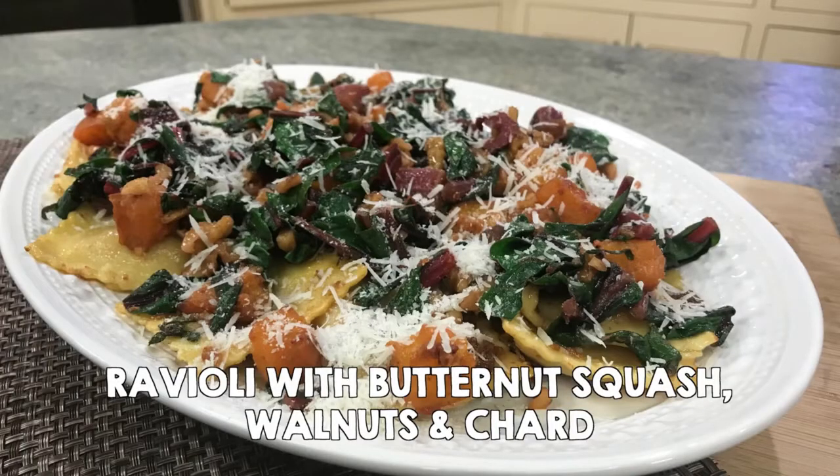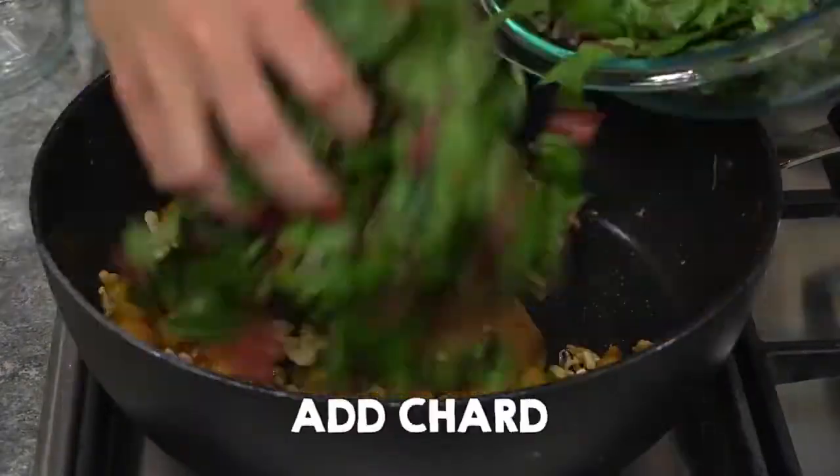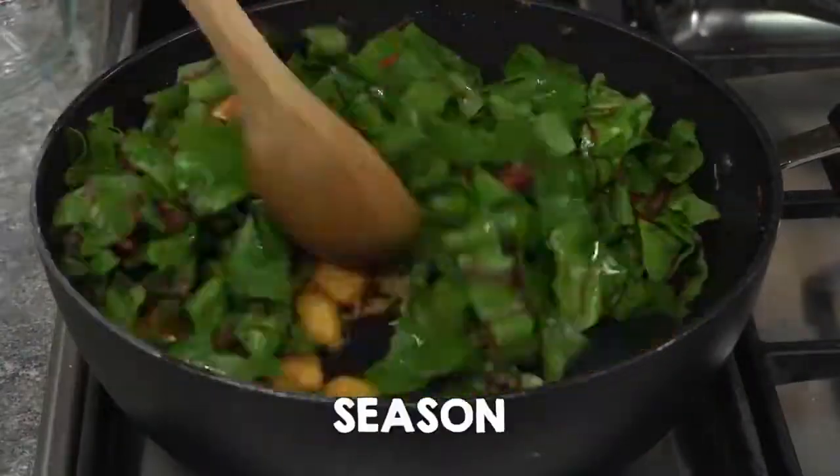Ravioli with butternut squash, walnuts, and chard. Add squash to skillet with melted butter and cook, then add walnuts. Add chard and cook until wilted, then season.